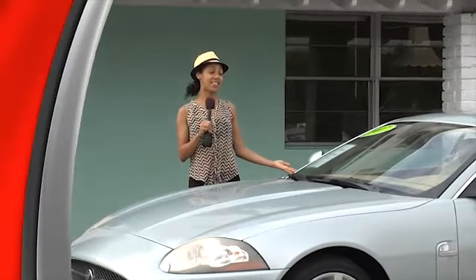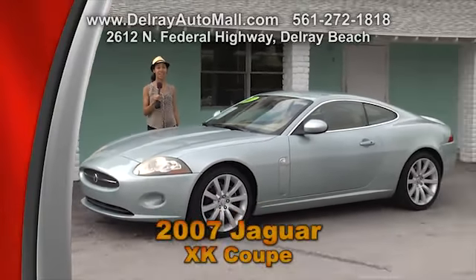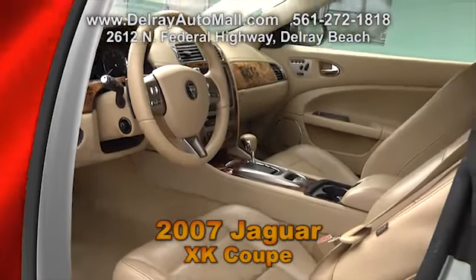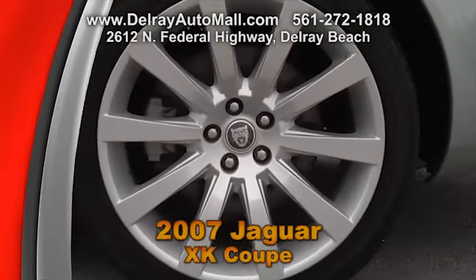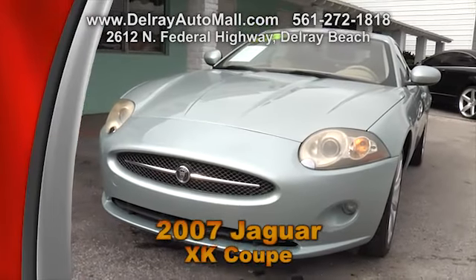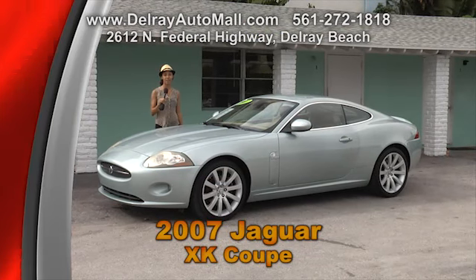Here's another classy sports car — it's our 2007 Jaguar XK Coupe. It has tan leather interior with burl wood trimmings. It includes an automatic climate control, power seats with driver side memory, and it's well equipped with factory alloy rims. And of course, it has a clean auto check history. Give us a call at 561-272-1818 or check out all the other cars at delrayautomall.com.